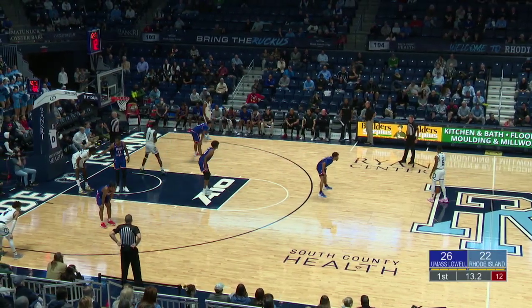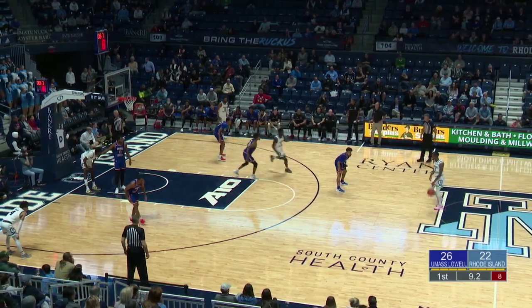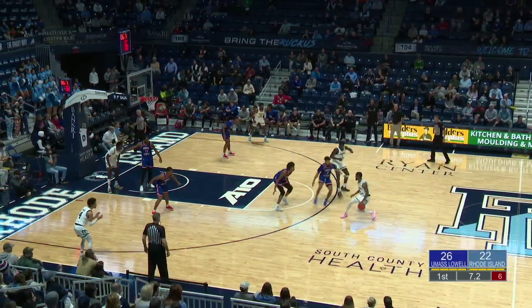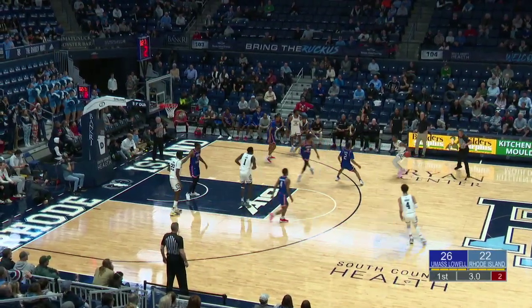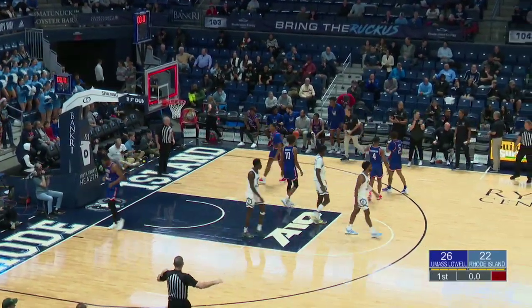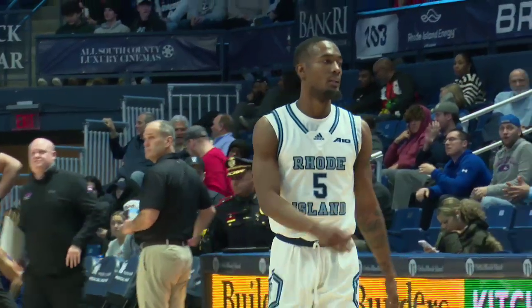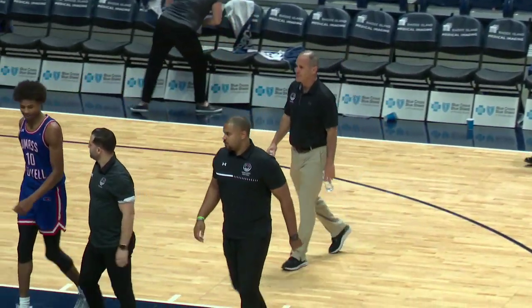Carey — ten seconds now for the Rams. Sam comes up to set the screen — four seconds for Carey. As time expires, no good. Jalen Carey tried to go big there with time winding down in the first half, and the Rams trail by four going to the locker room. But not a bad half there for the Rhode Island Rams.